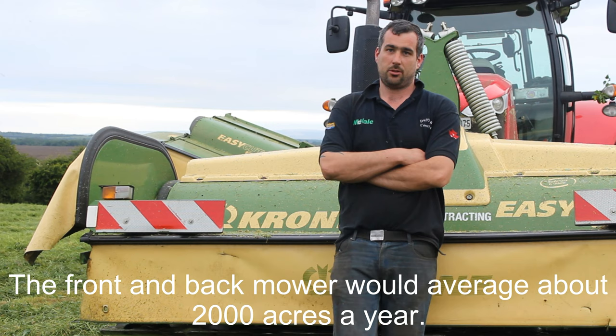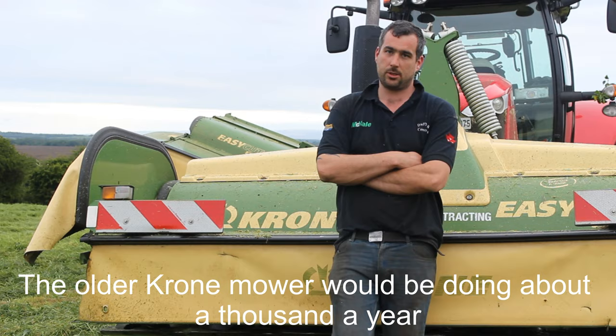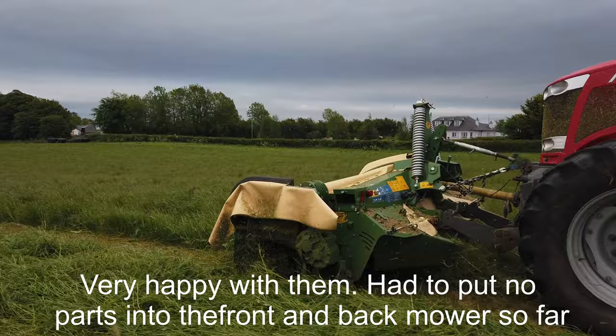The front and back mower would average about 2,000 acres a year. This is going into her third season. The older Krone mower would be doing maybe about 1,000 a year. This is going into her fourth season. I'm very happy with them.